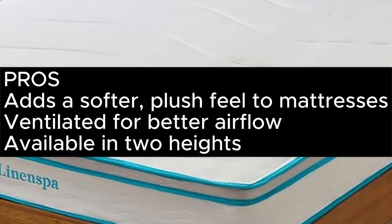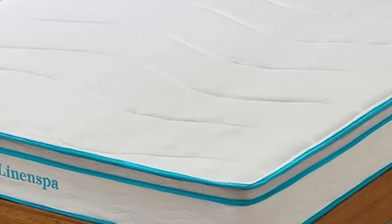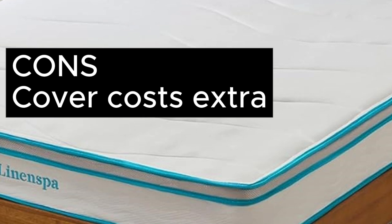Pros: adds a softer, plush feel to mattresses; ventilated for better airflow; available in 2 heights. Cons: cover costs extra.